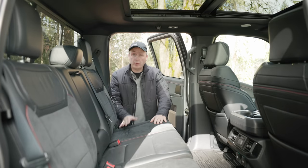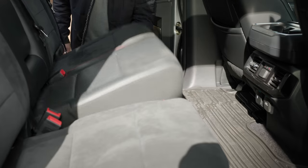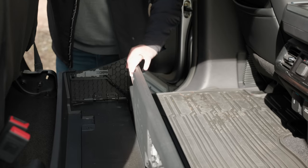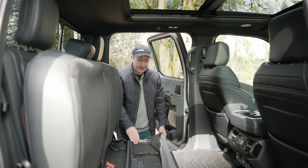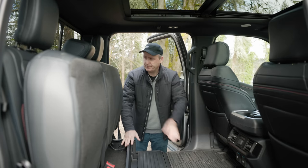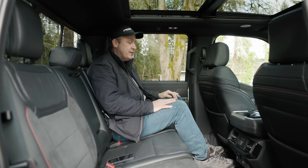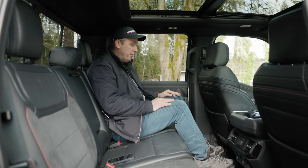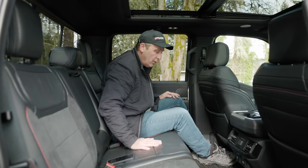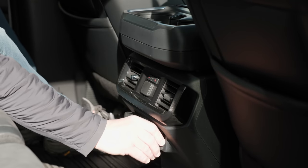In the second row, we not only have room enough for the crew to sit, we also get extra storage — a deployable bin which is great for organizing. If you want more space, just fold it down and you have a very flat floor. Back here, lots of room for human-sized adults. I'm 6'1" with proportionate legs and torso, and I got tons of space. I even get two stages of seat warmers on the outboard seats, plus USB and AC power.